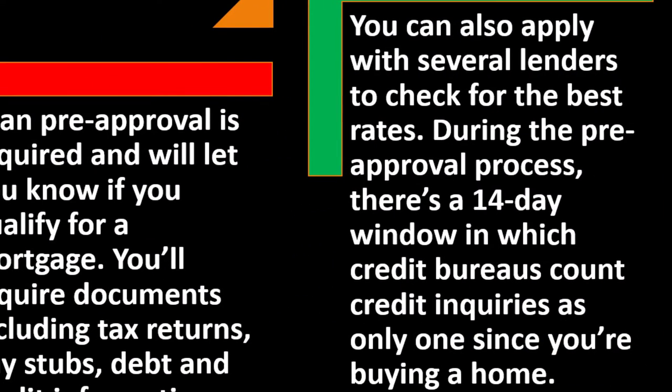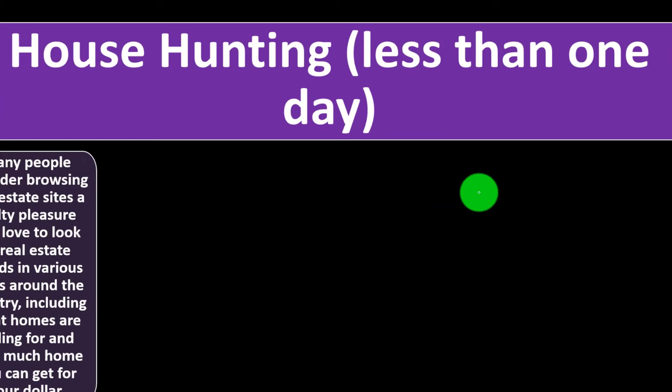You can apply with several lenders and shop around for the best rates. If you're looking for the standard loan — typically a 30-year fixed with 20% down — it's usually easier. More exotic loan types increase complexity and the need for more comparison shopping. During the pre-approval process, there is a 14-day window in which credit bureaus count multiple credit inquiries as only one, since you're buying a home.